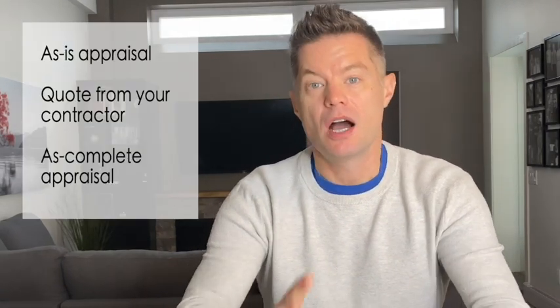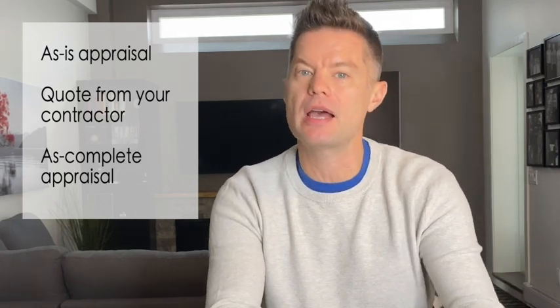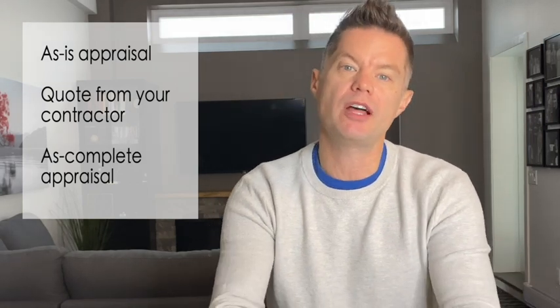Similar to other construction financing, you're going to need an as-is appraisal, a quote from your contractor showing the specific scope of work, budget, and timeline to complete the work, and then an as-complete appraisal showing the value once the work has been completed. You'll need an inspection once the work is complete and most likely another appraisal to verify the value matches what was projected. Once all of that is verified, the lender will issue funds. Those construction funds will get wrapped into the loan, so you'll be paying a low interest rate and amortizing the renovation costs over the lifespan of the loan.